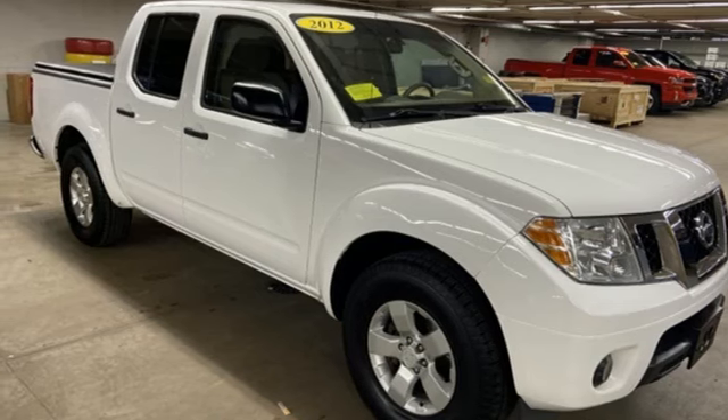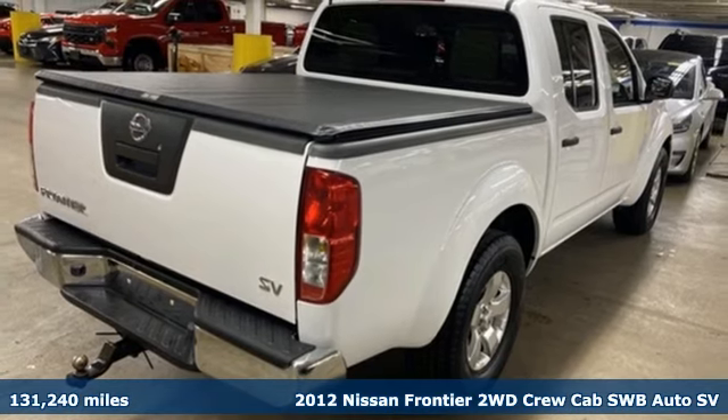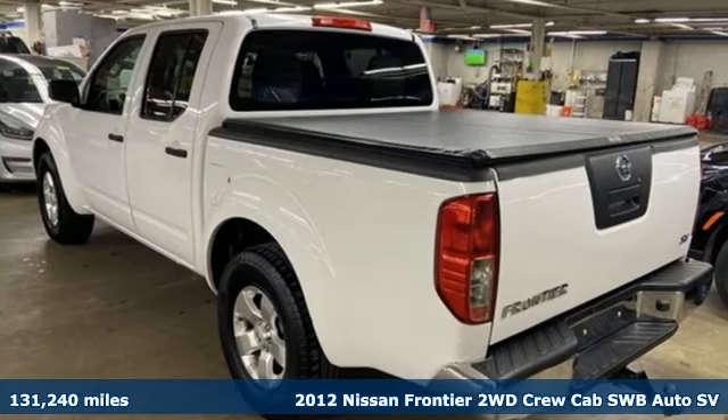It's a 2012 Nissan Frontier. Innovation. Excitement. Nissan. And with features like these, every drive is a pleasure.